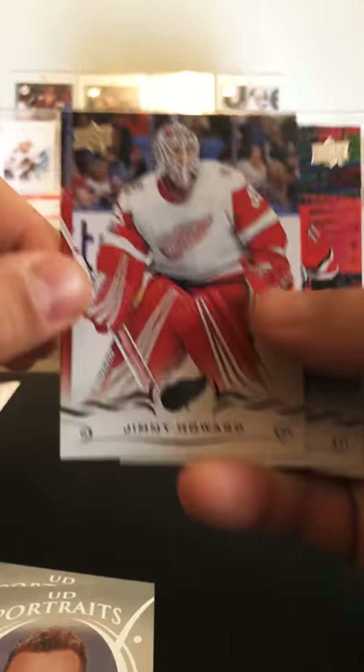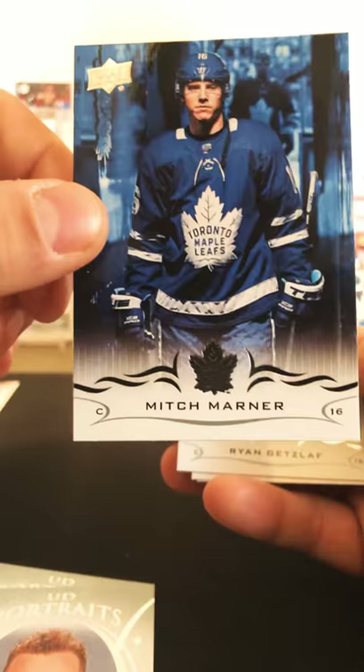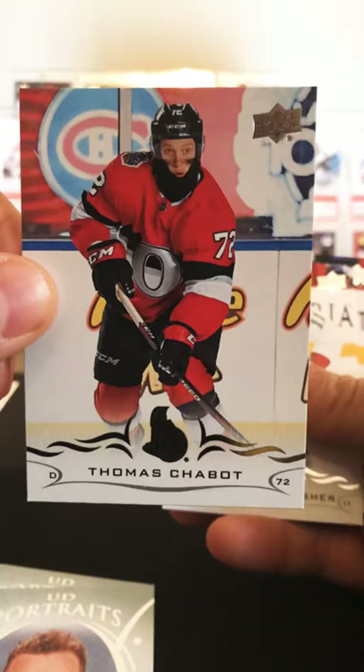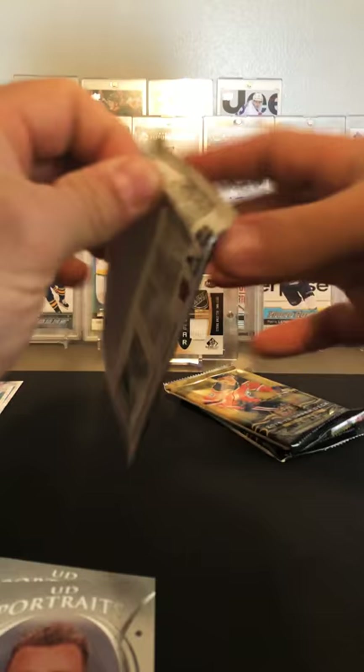Jimmy, Jordan Stahl, Johansen, Mitch Marner, Getzlaff, Shabbat, Gallagher, Namsnikov. Looks like three packs left — should get one more young gun.